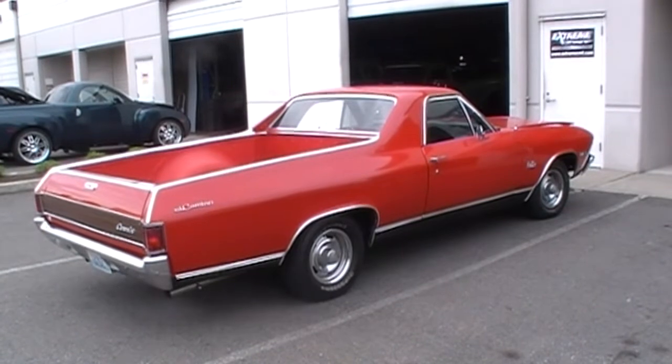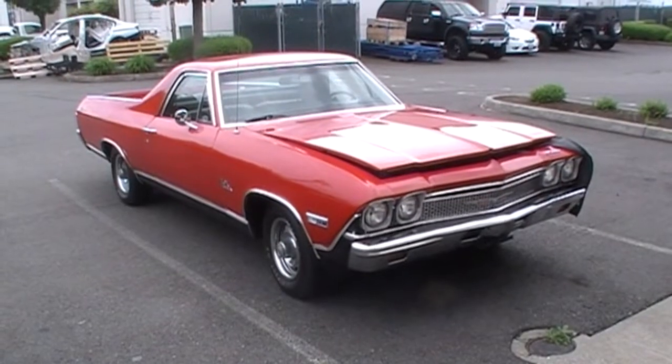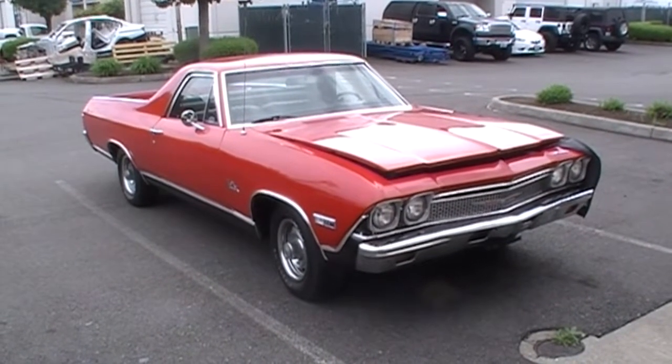This 68 El Camino's been in a few times for lots of little small things. It's kind of become like a good friend.